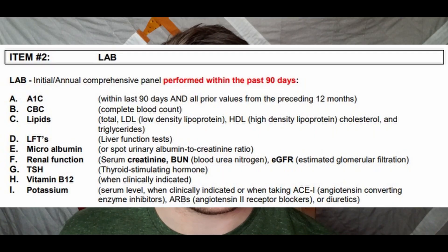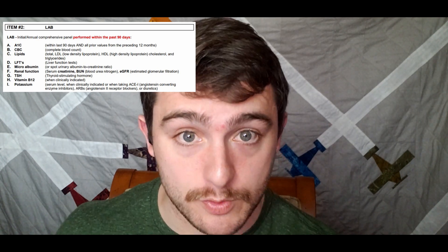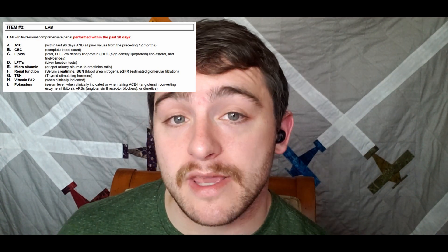Item number two: you need to get a lab done — this is your initial comprehensive panel required by the FAA. Here's what they require: your hemoglobin HbA1c, your CBC complete blood count, a lipid panel, LFTs or a liver function test, a microalbumin test or albumin-to-creatinine ratio test, a TSH or thyroid stimulating hormone test, a vitamin B12 test, and a potassium test.